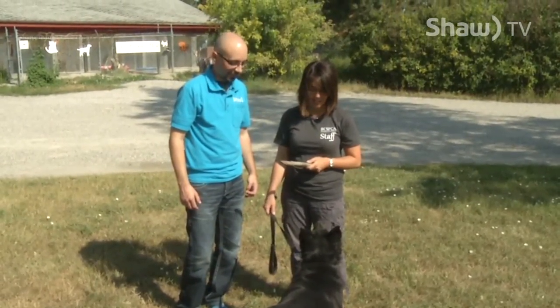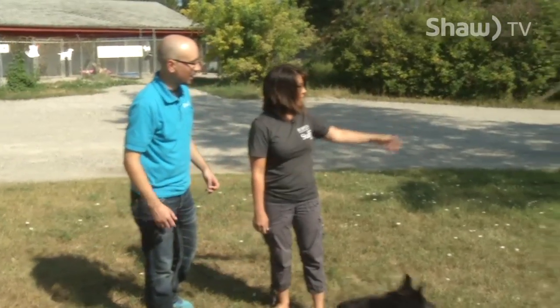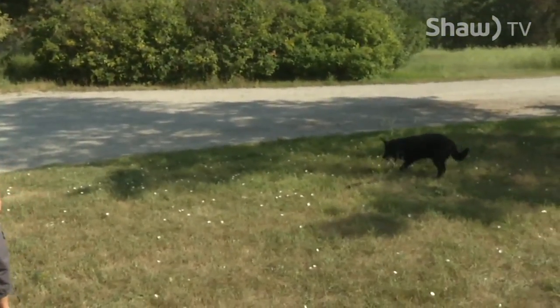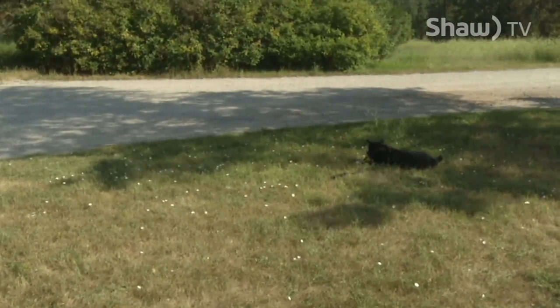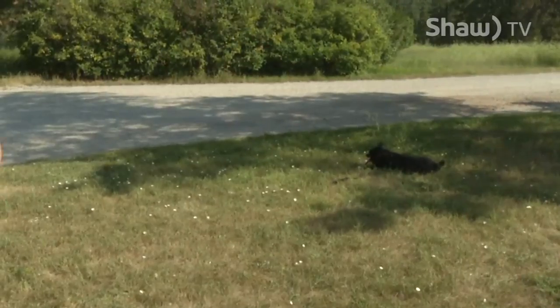He's just itching for you to throw that stick. Why don't we go ahead and make his day? Will he bring it back? Sometimes. Maybe he's getting a little hot in the sun here — he just wanted to chill out in the shade.